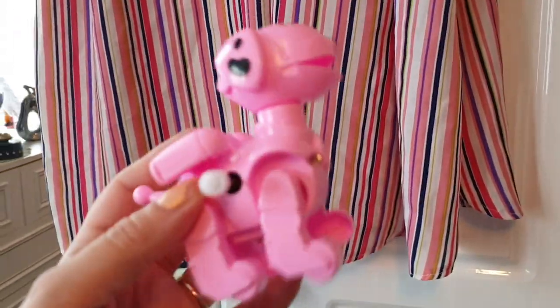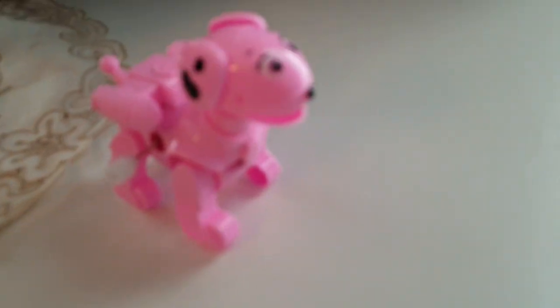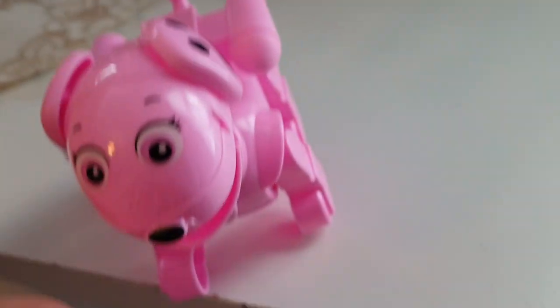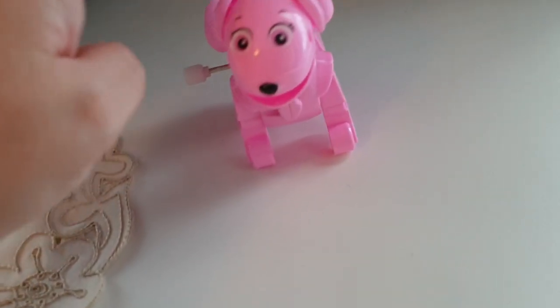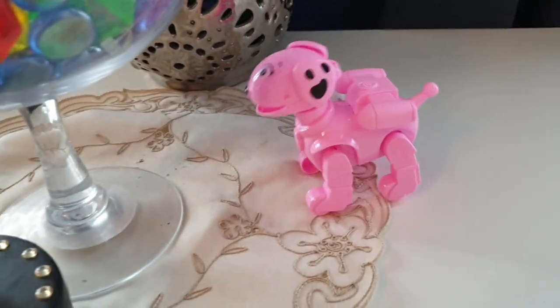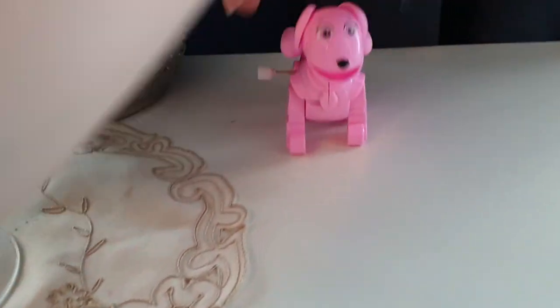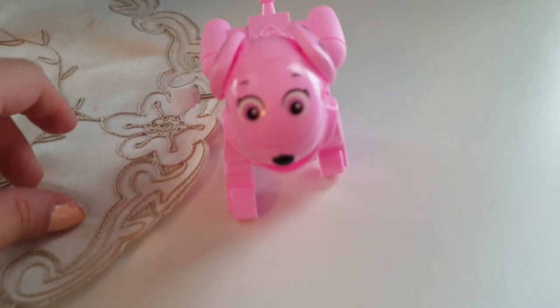I'm going to end this video with a little toy I got today because I'm a big kid — look at this. It's a dog and you wind it up. That is entertainment, everybody. Anyway everyone, that's the end of the video. Bye!